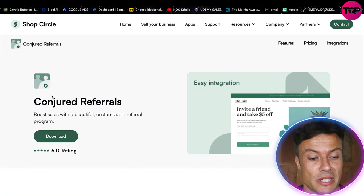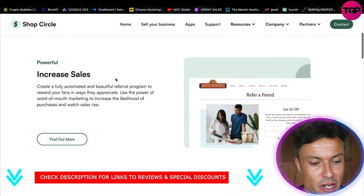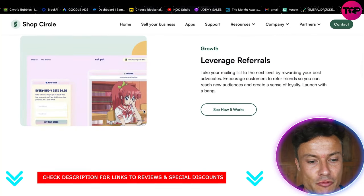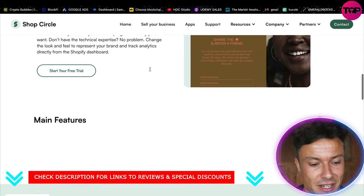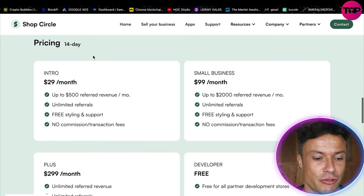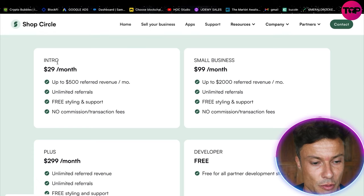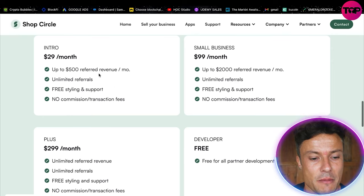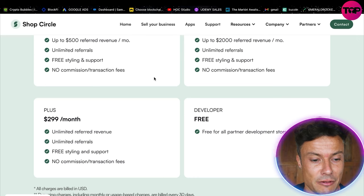If I want to use any of these integrations, all I have to do is click on apps. For example, looking at Conjured Referrals, I have the option to download it. Coming down below it shows more information on what the app does — increasing sales, leveraging referrals, custom styling, and other features. In terms of pricing, you get a 14-day free trial. For this particular app, the intro offer is $29 a month, which gets you up to $500 referred revenue per month, unlimited referrals, and free styling support.